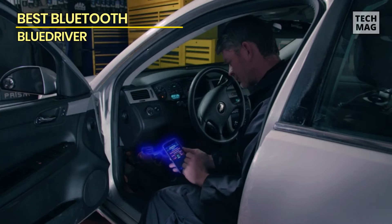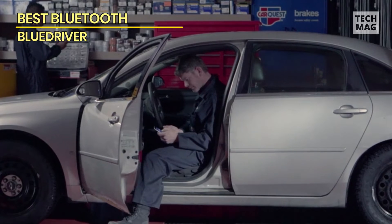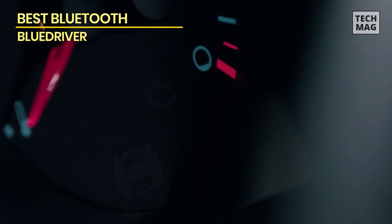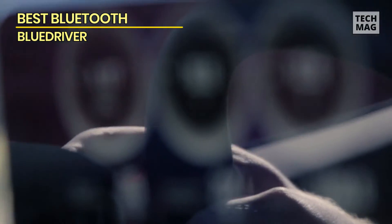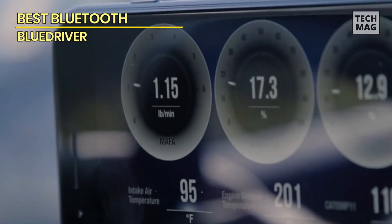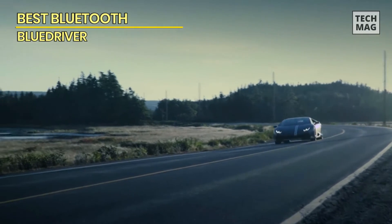You can have access to many extra features for important vehicle information. The live data can show the digital display source, and it has complete customization. You can even have advanced test results by switching on Mode 6. The scan tool will enable you to fix millions of repairs and also comes with a 1-year warranty.